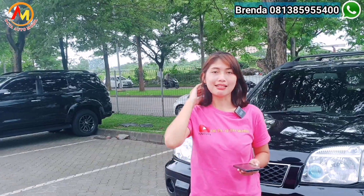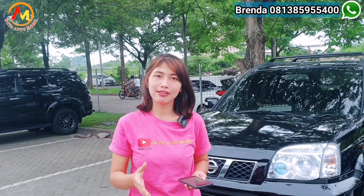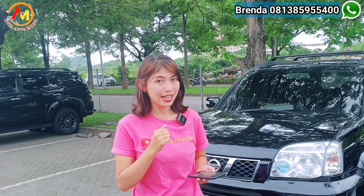Benefitnya nih untuk beli mobil di Bricks Autocar, salah satunya kita kasih garansi mobil bukan bekas tabrak atau bukan bekas banjir. Kami juga bekerja dengan OLX Autos yang tentunya setiap mobil yang dibeli di sini sudah diinspeksi dengan baik. Dan juga mendapatkan garansi mesin dan transmisi selama 30 hari.